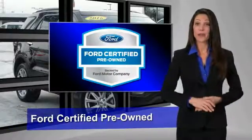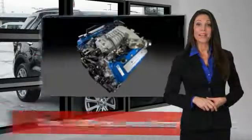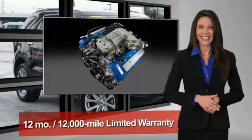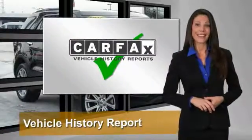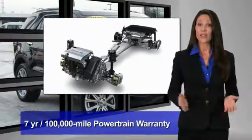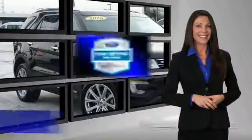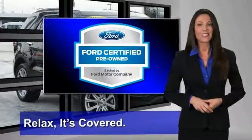This Ford-certified pre-owned vehicle has undergone a rigorous 172-point inspection by factory-trained technicians — we notice everything. Enjoy the confidence of the comprehensive limited warranty that offers coverage on more than 500 components. Relax, it's covered. See your dealer for details.